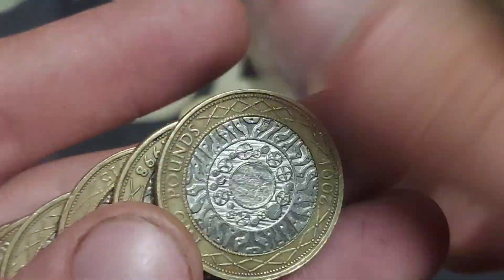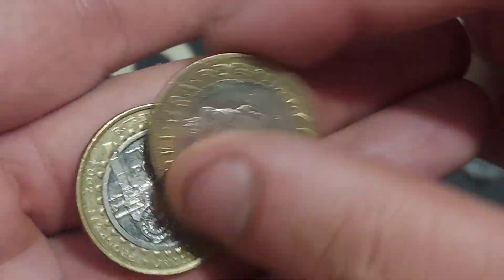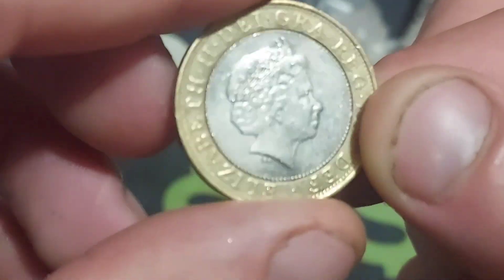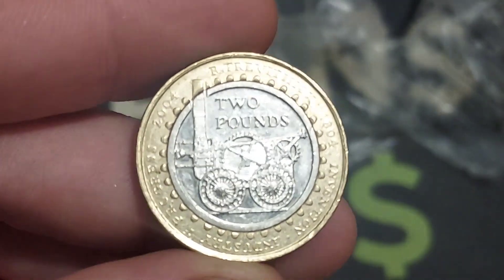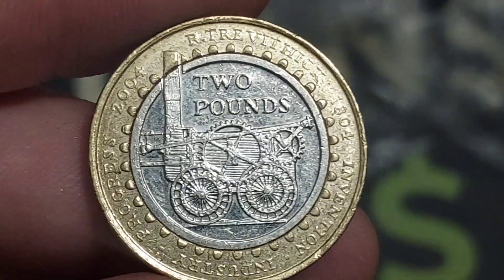As always at the end of the video, I'll look through all of the coins again looking for any errors or misprints, and £2 coins are notoriously common for errors. As we get to our final coin in the bag, we've hit the Trevithic.